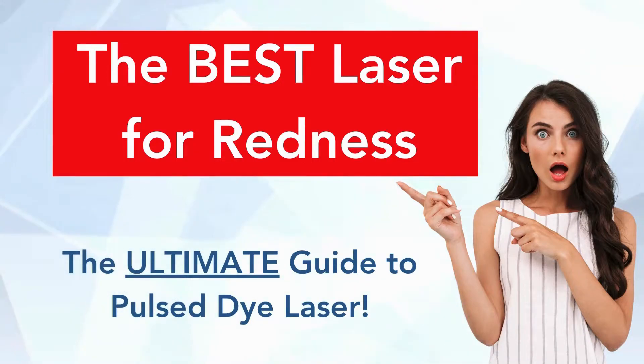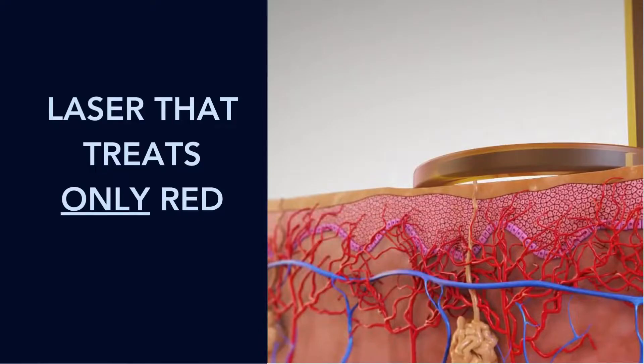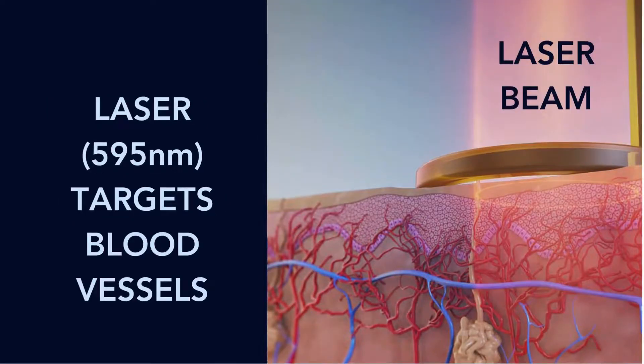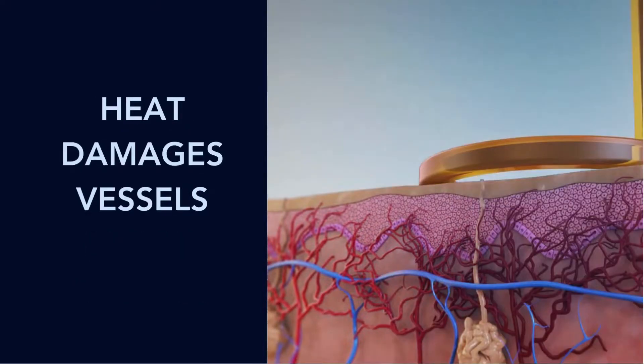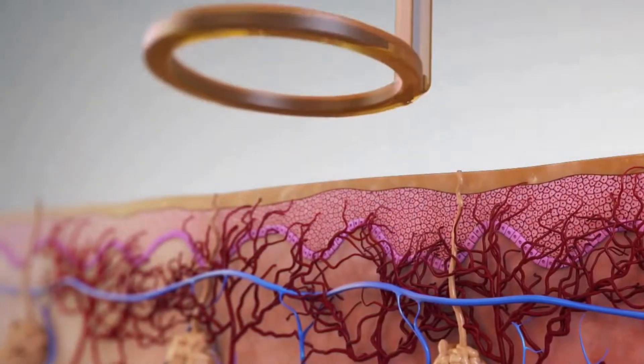Hello, and today we're discussing redness and the pulse dye laser, or PDL laser. So what is a PDL laser? It is a laser that treats only red. You'll see the vessels here — it'll just treat those vessels. It's a specific wavelength, 595 nanometers, and it targets those blood vessels. It turns into heat, it damages the vessels, and the vessels kind of crumble up and go away.